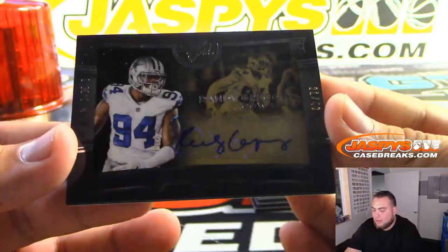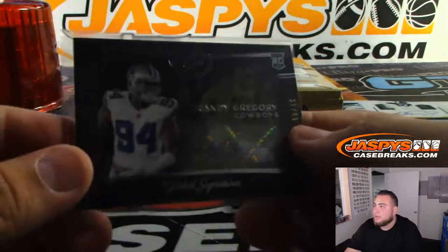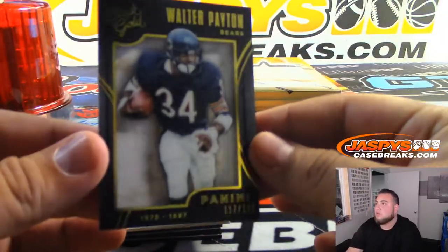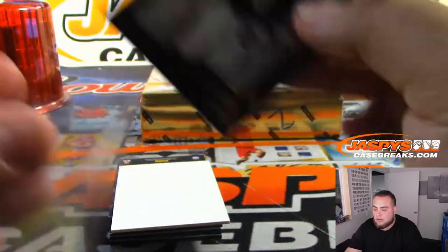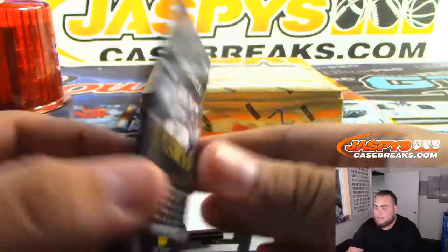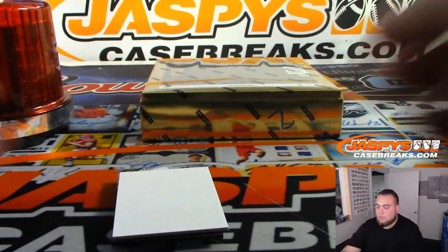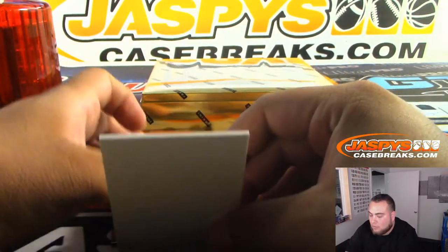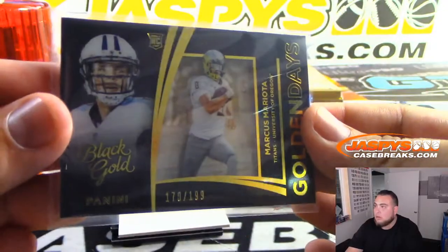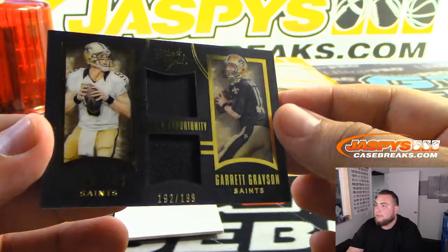Randy Gregory for the Cowboys to 49. Walter Payton to 199 for the Bears. Seal of Approval Colin Kaepernick for the 49ers. Marcus Mariota to 199. Dual jersey relic - Brees and Grayson to 199 for the Saints.